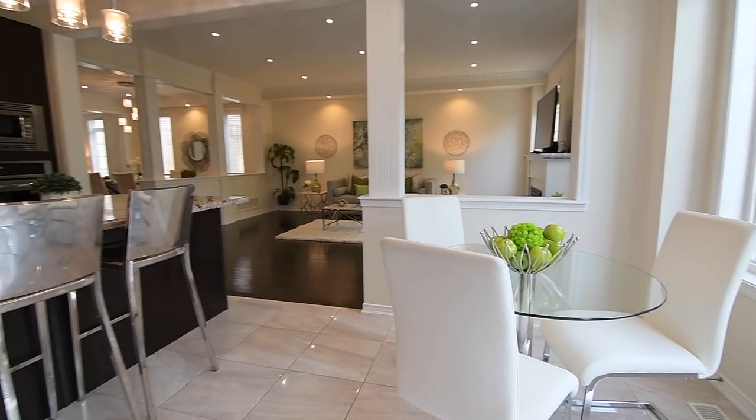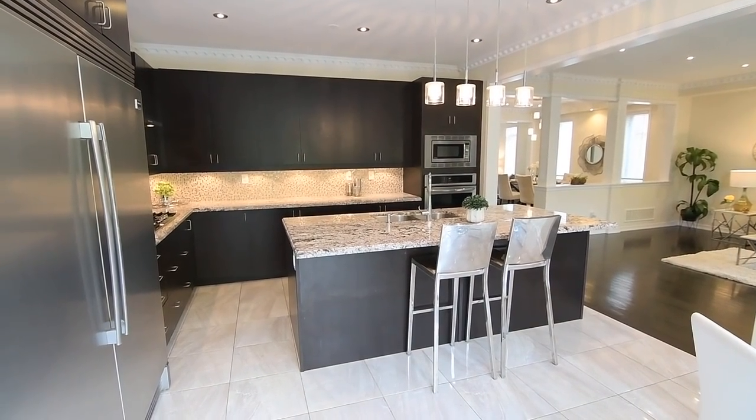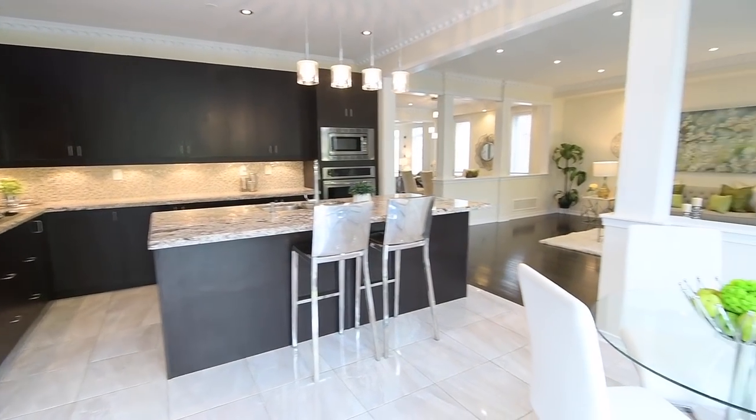The kitchen area is finished with elegant crown mouldings and a beautifully tiled floor, and off its breakfast space is a French door walkout onto the backyard deck.